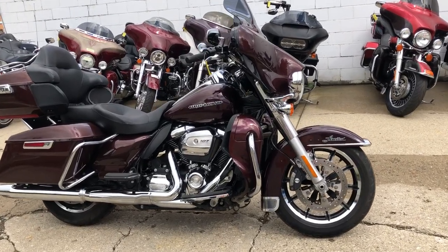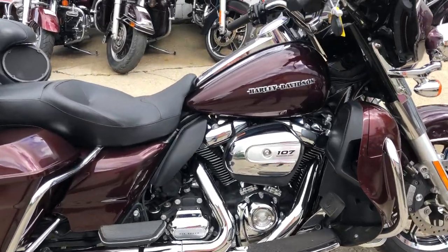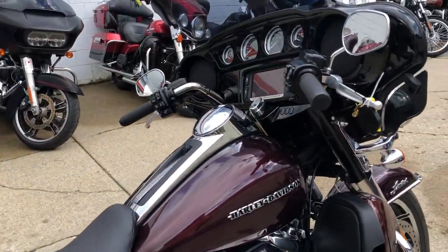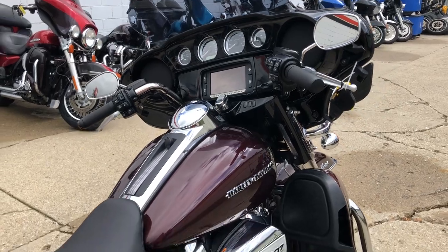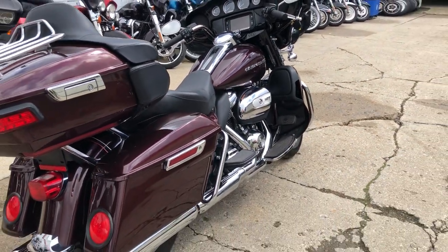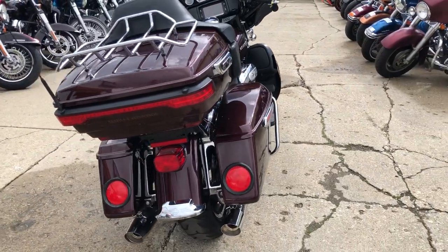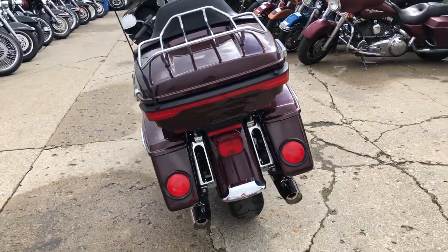Hey everybody, thanks for checking out Approval Powersports YouTube and our website. What we have here is a 2017 Harley Davidson Ultra Limited. It's a hard to find color — they call it Twisted Cherry. It's a must-see. It's got tons of chrome, and it's clean, clean, clean.